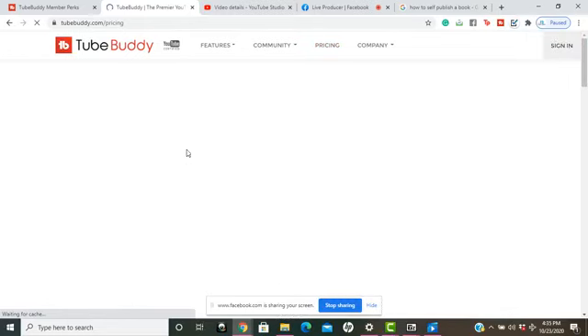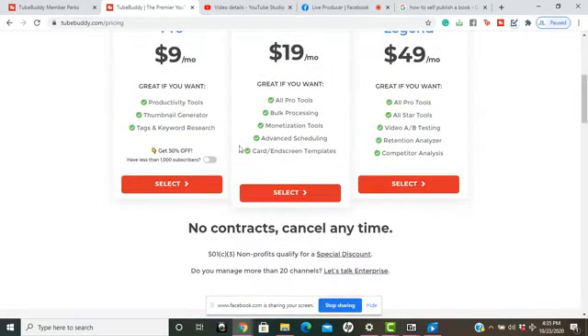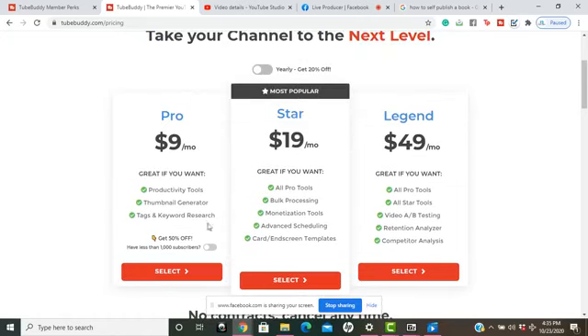I'm going to show you guys which version I have — I have the Pro version. If you have less than a thousand subscribers, you can get 50% off. You can see the Pro price drops down to only $4.50 a month, which is super great.